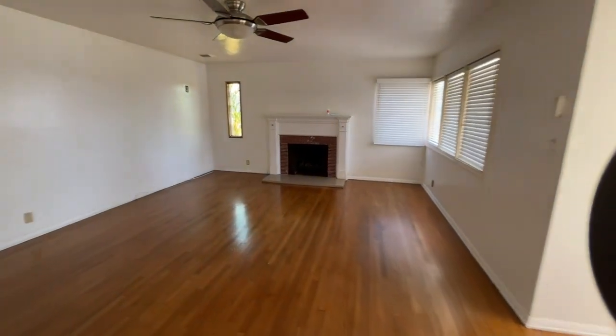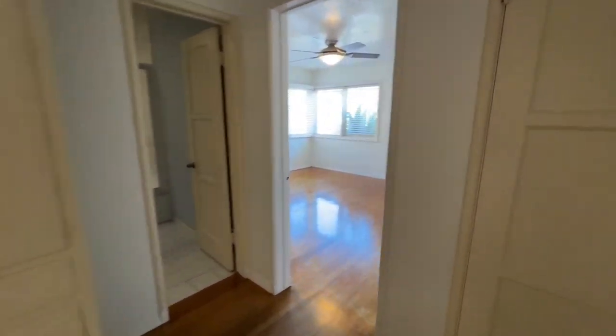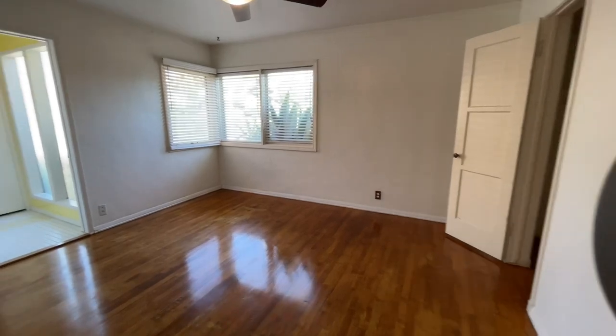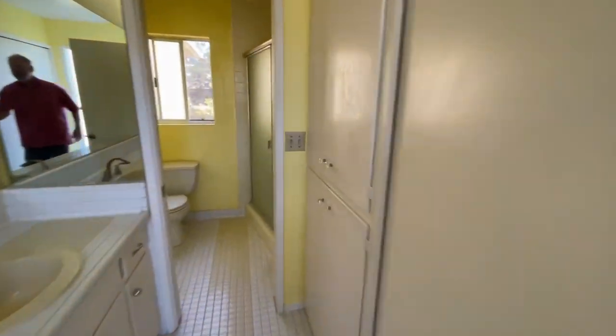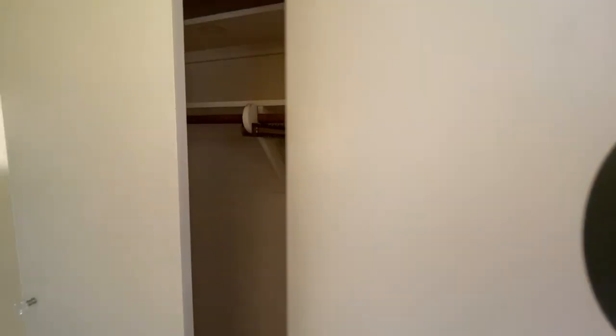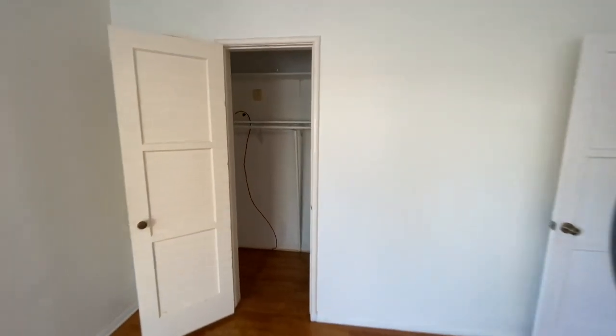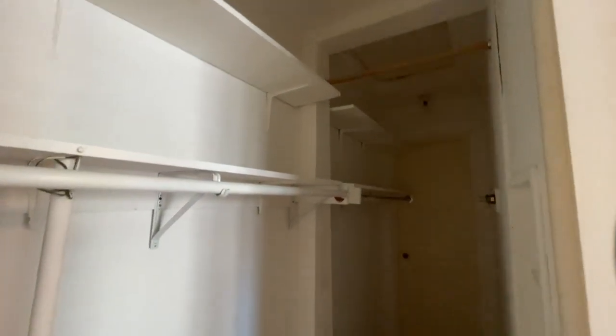You have the fireplace in the main living room. This room would probably be considered the master — it has its own bath, a single sink and a three-quarter shower in the back. There's closet all through here on this side and then there's another closet over here, so a lot of space. One is pretty cool because it has attic access, so there's more storage up above.